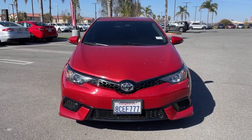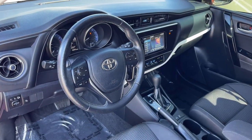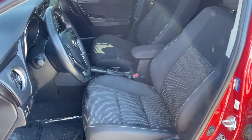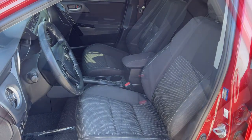The following are some of this vehicle's highlighted options: keyless entry, heated mirrors, steering wheel audio controls, aluminum wheels, alarm, electronic stability control, dual zone AC, rear spoiler, leather steering wheel, and intermittent wipers.